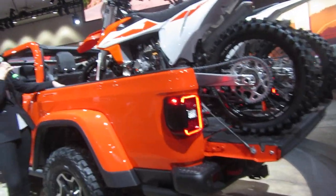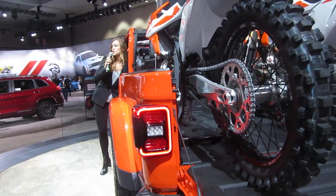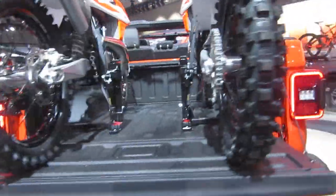and this trail rail system for organizing all your cargo. It also is equipped with locking rear seat storage and a removable storage bin.